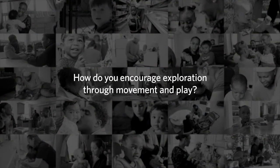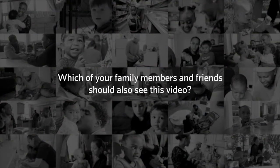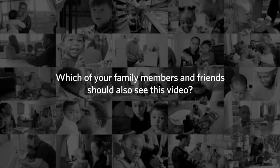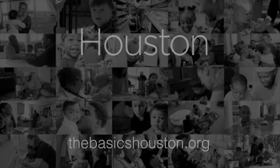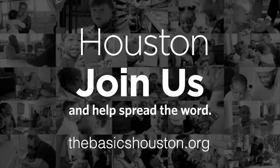How do you encourage exploration through movement and play? Which of your family members and friends should also see this video? Please join us and help spread the word. Thank you.